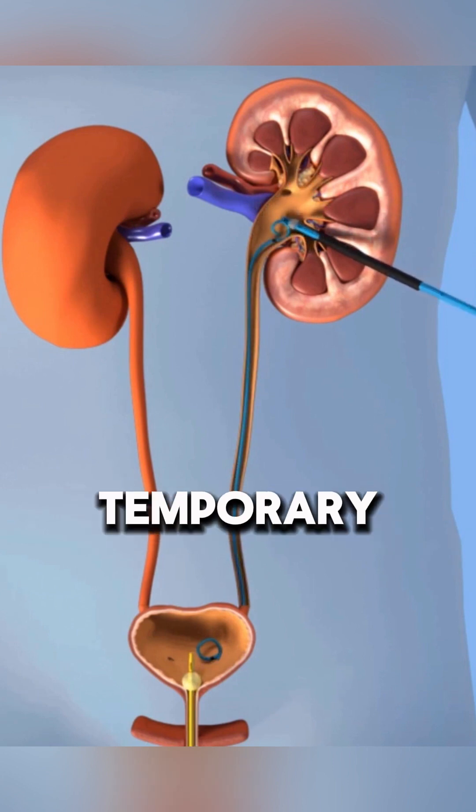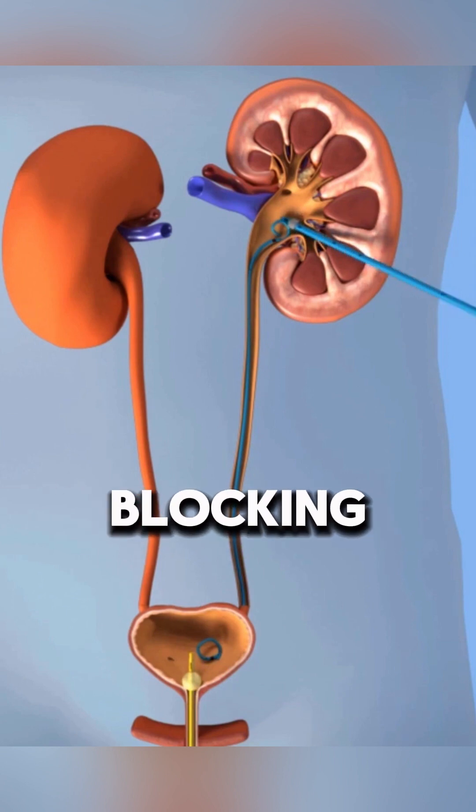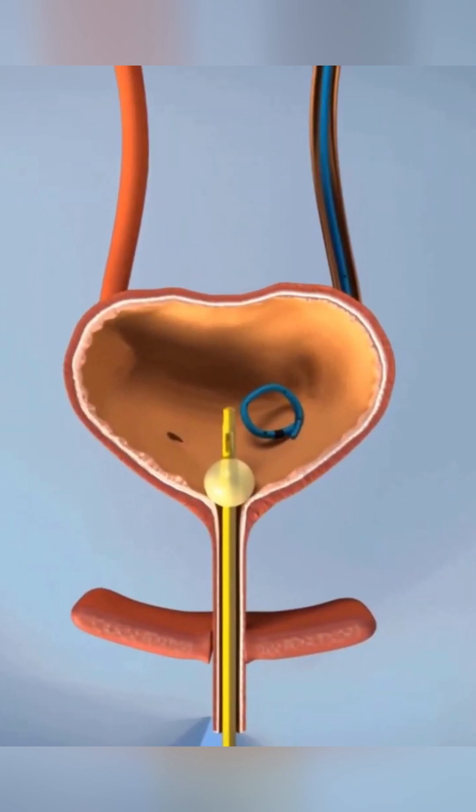In some cases, a temporary double J stent is placed to prevent swelling from blocking urine drainage. At the end of the procedure, a nephrostomy catheter may be inserted to help drain urine.